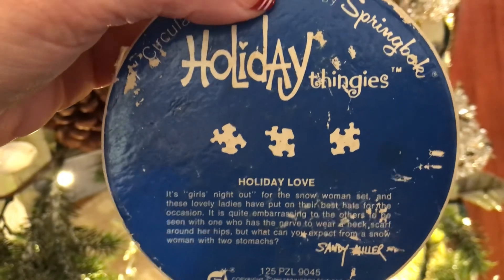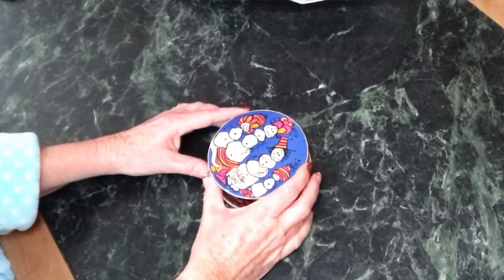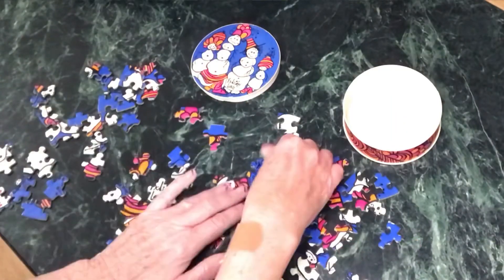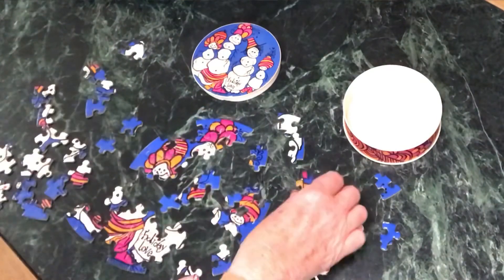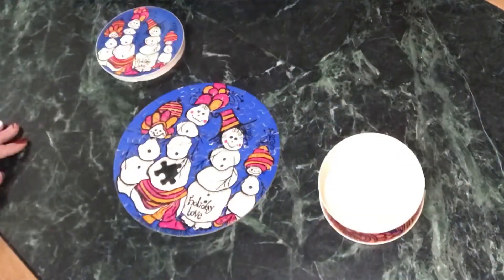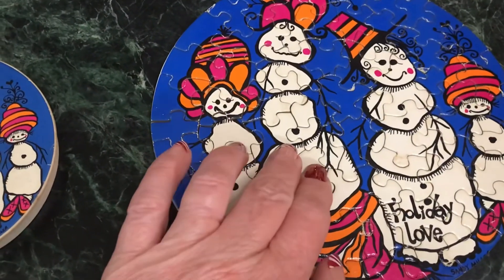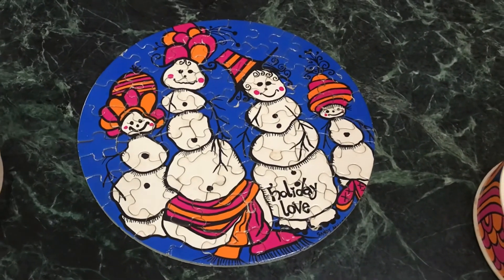This is my holiday thingies puzzle spring book — remember those from when we were kids? These are the kind of simple things that I love to put out as part of Christmas. You don't have to have dozens of ornaments and ribbons and lights; it's the special things like this that you can put out. Let me read this to you: 'It's girls' night out for the snow women set, and these lovely ladies have put on their best hats for the occasion. It's quite embarrassing to the others to be seen with one who has the nerve to wear a neck scarf around her hips. But what can you expect from a snow woman with two stomachs?' How cute is that?